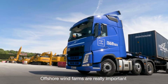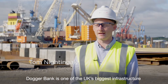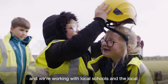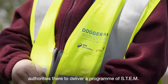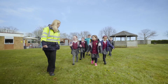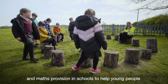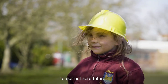Offshore wind farms are really important for coastal communities. Dogger Bank is one of the UK's biggest infrastructure projects at the moment and during the construction phase we're investing a million pounds into the local community. We're working with local schools and the local authorities to deliver a programme of STEM activities that really meet the local needs — investing in science, technology, engineering and maths provision in schools to help young people access the jobs that are going to be so critical to our net zero future.